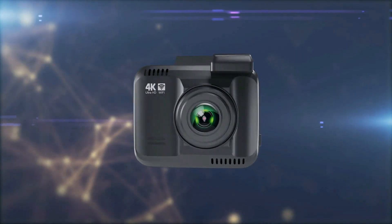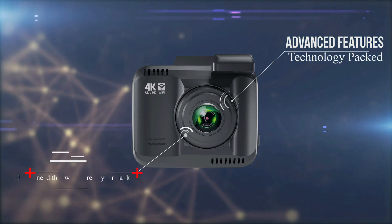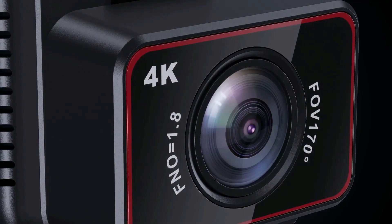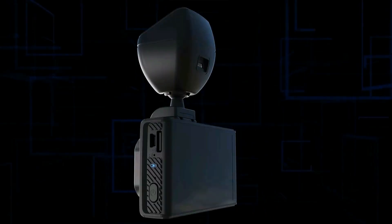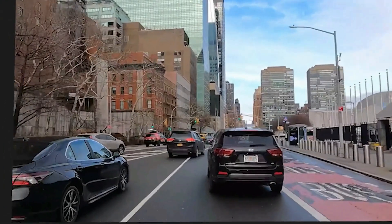Drivify presents the 5 Best Dash Cams with Wi-Fi. Stay tuned as we bring you the top dash cams with Wi-Fi on the market today. If you'd like to find the best prices and more information about the products, we've included links for each item mentioned in the description, so make sure you check those out to see what's in your price range.